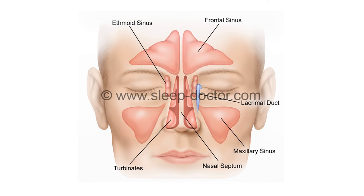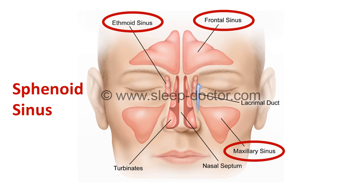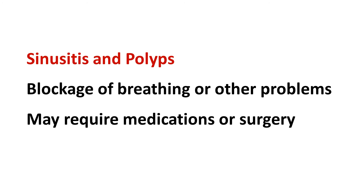Sinuses are basically spaces in our head that connect to our nose through small passageways. There are maxillary sinuses in our cheeks, frontal sinuses in our forehead, ethmoid sinuses that are almost like a honeycomb of sinuses between our eyes, and the sphenoid sinuses not shown in this diagram in the back of our nose. Colds, allergies, or other factors can narrow these passageways to trap mucus inside the sinuses leading to infection, or sinusitis, and possible formation of polyps. Sinusitis and polyps can cause blockage of breathing through the nose, in addition to a number of other problems, and medications as well as surgery may be required to address these.